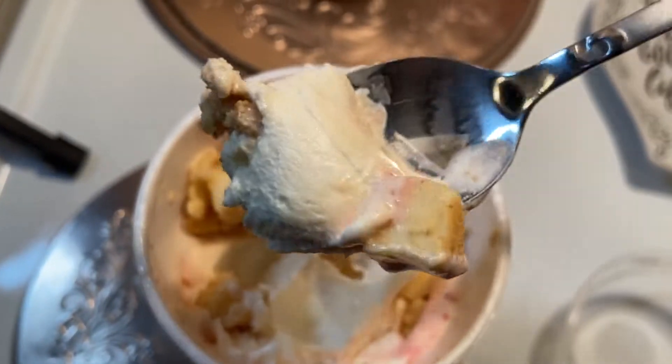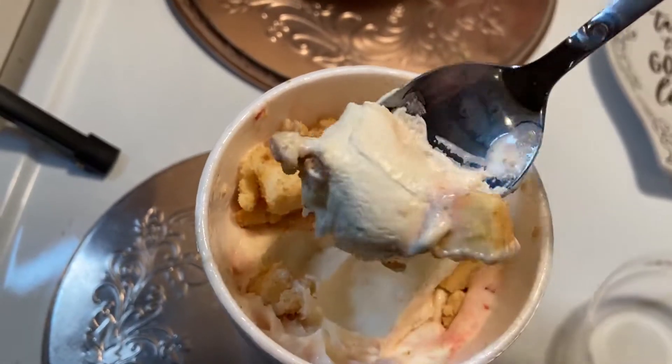It's got a nice, you know, some cake pieces there. A little bit of the strawberry — we'll probably get more of that as we go down. Sonic's new Strawberry Cheesecake Blast, down the hatch.